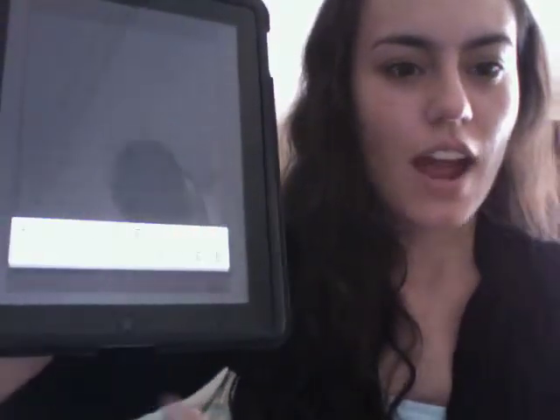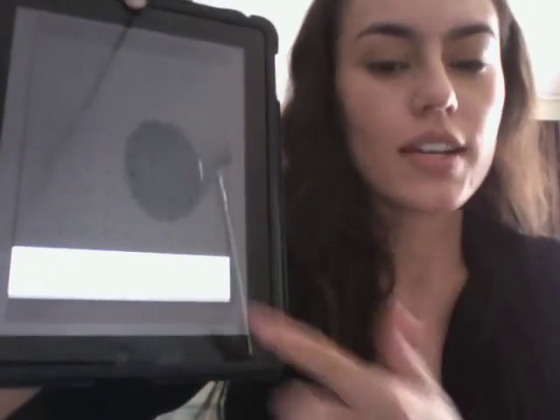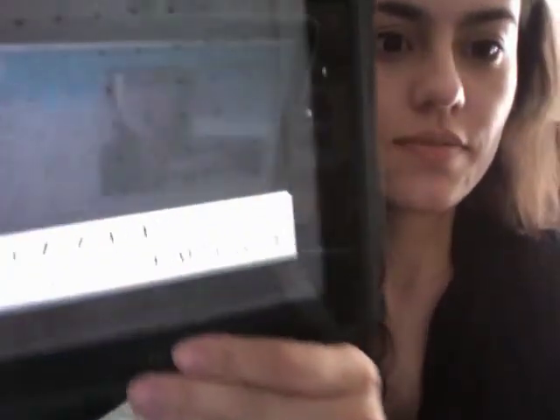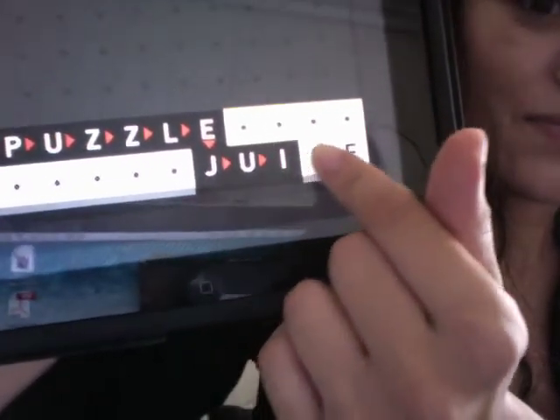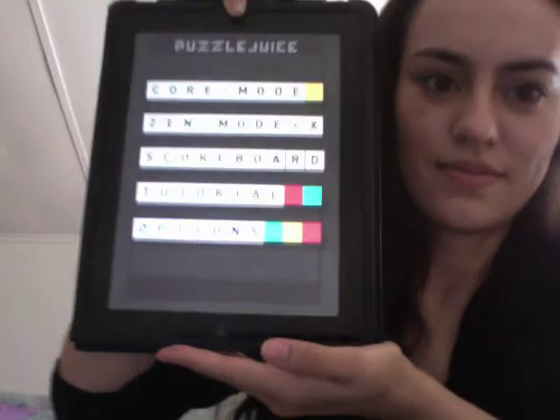What you do is drag the blocks and it creates words, and then you select the words. It's really, really cool. If you like Tetris or if you like Scrabble, it's awesome and amazing. So those are my favorites for this month — I know it was a little random, but I hope you enjoyed it. Thank you all so much for watching, and I will talk to you guys next time. Bye!